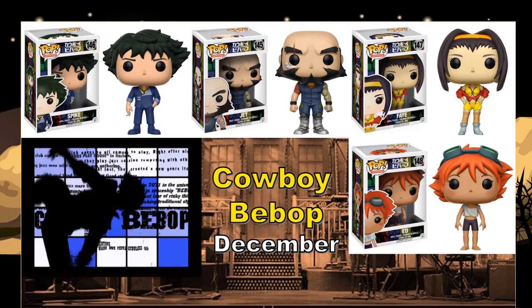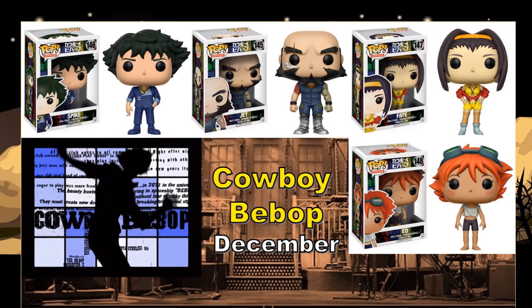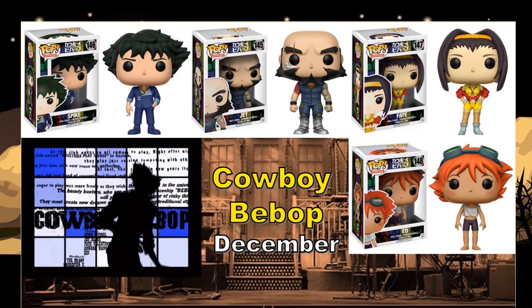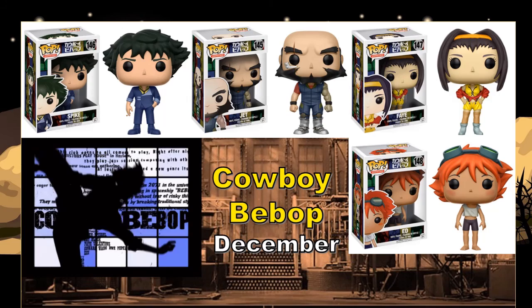It's a really good series. They have all the major characters here: Spike, Jet, Faye, and Ed. Ed is definitely a weird character, but the others I really do like — they're a great team. I think the pop figures look pretty on point. I'd probably get Spike, Jet, and Faye. Ed? Nah, I'm good on Ed.